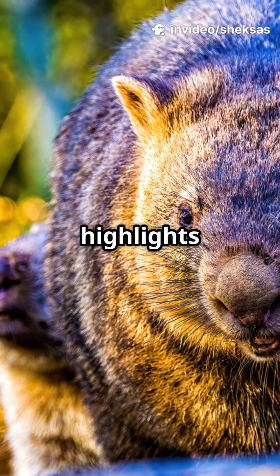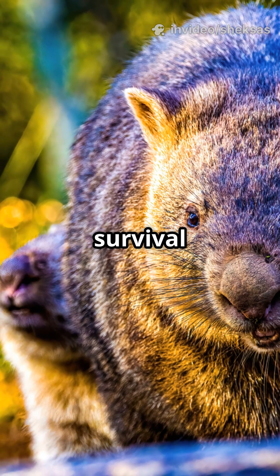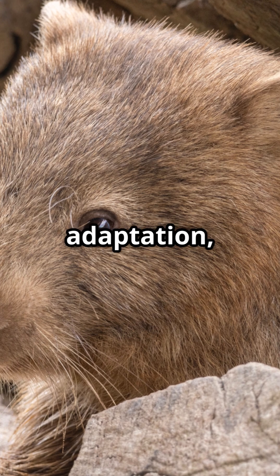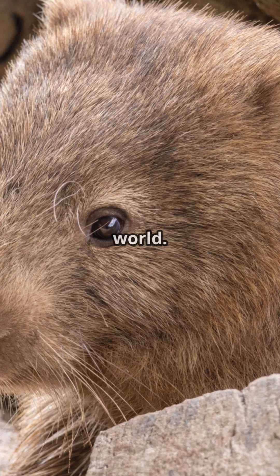Beyond the humor, wombat poop highlights how evolution can produce incredibly specific solutions to survival needs. What seems like a quirky oddity is actually a clever adaptation, making wombats one of the strangest yet most fascinating animals in the natural world.